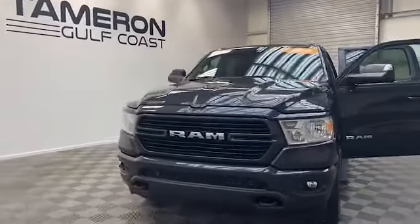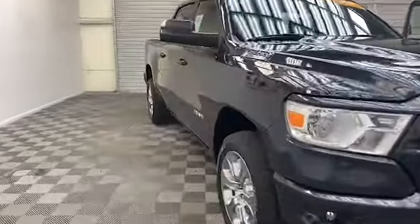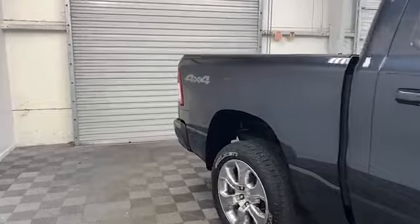Tamron Gulf Coast has just the pickup you've been looking for. Take a look at this 2019 Ram 1500 Bighorn Longstar Edition Crew Cab that's factory certified.